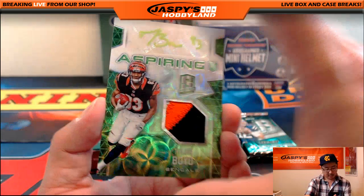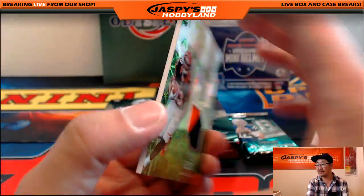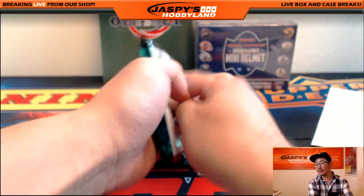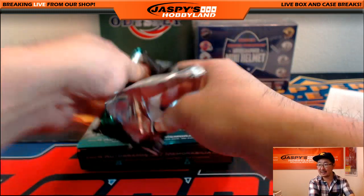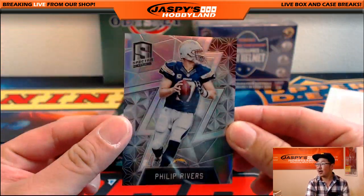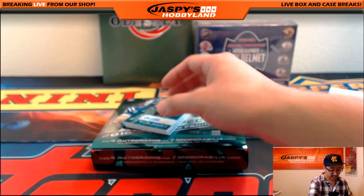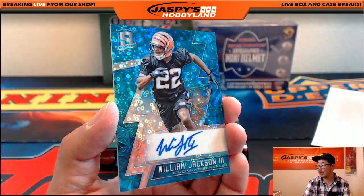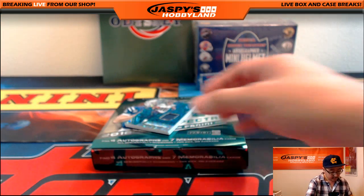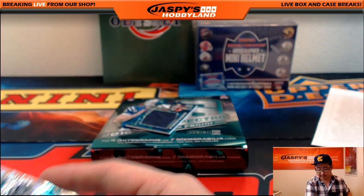And wait — there's more. Neon green, Tyler Boyd, three-color patch and autograph. Nice aspiring auto — two out of 25. We do not sell single boxes of Spectra. There's Philip Rivers — 55 out of 99 — more Chargers for Donald. Neon blue, William Jackson III for Adam Kay and the Bengals — 30 out of 99. Sunday Spectacle, neon blue Tyler Lockett — 26 out of 99. That goes to the Seahawks — Chris Orlando. And neon blue Monumental Memorabilia, Will Fuller — 73 out of 99. Texans going out to Frank Sills.